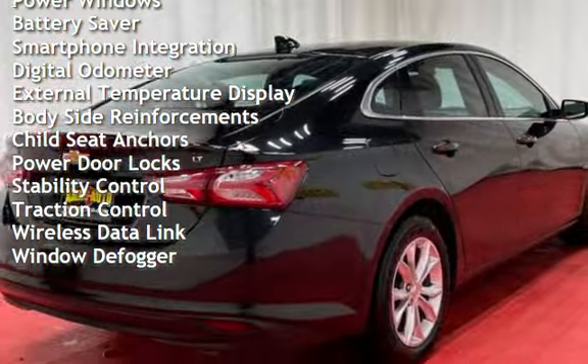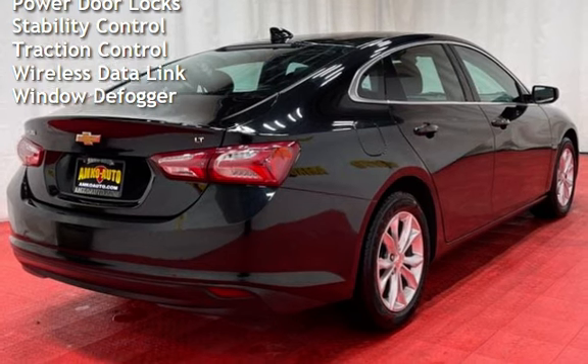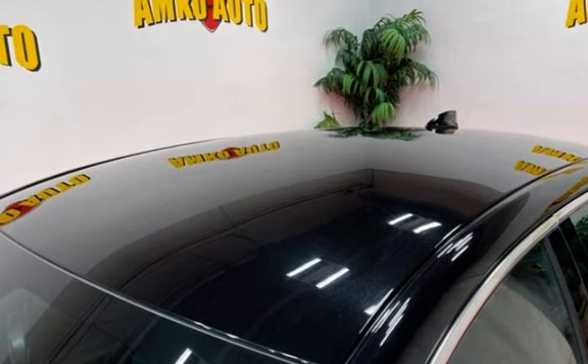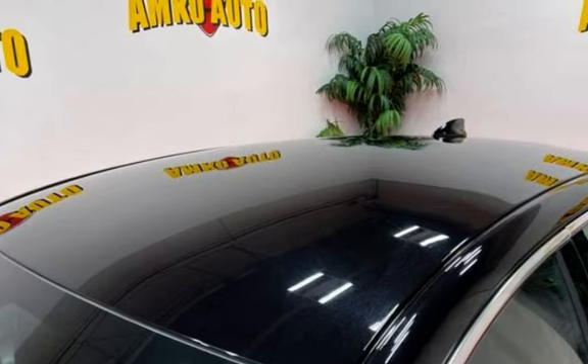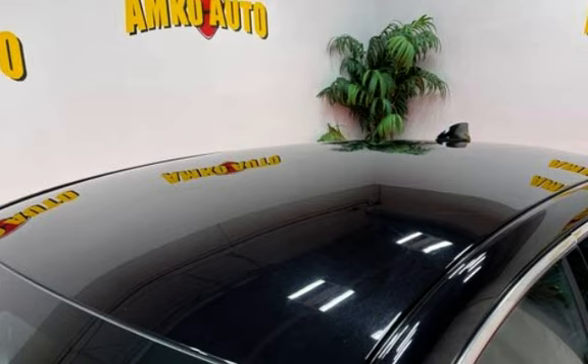Additional features include power steering, power windows, battery saver, smartphone integration, digital odometer, external temperature display, body-side reinforcements, child seat anchors, power door locks, stability control, traction control, wireless data link, and window defogger.